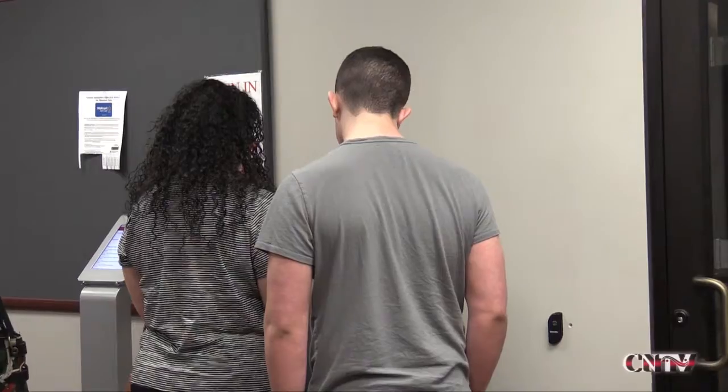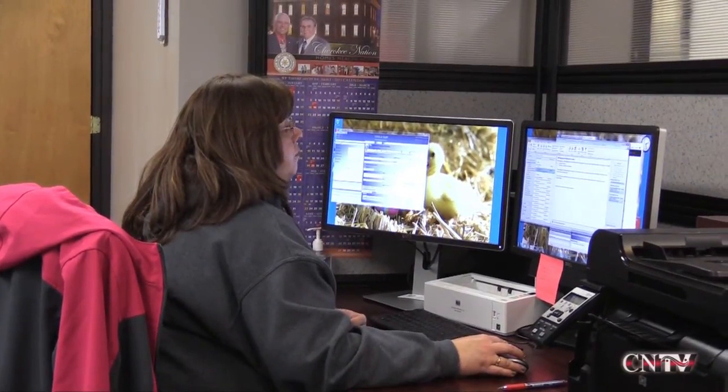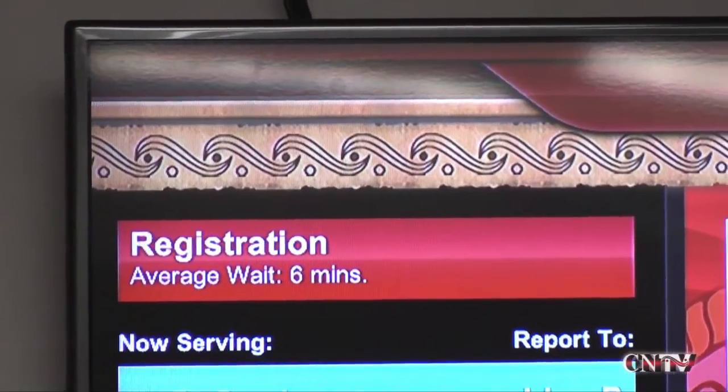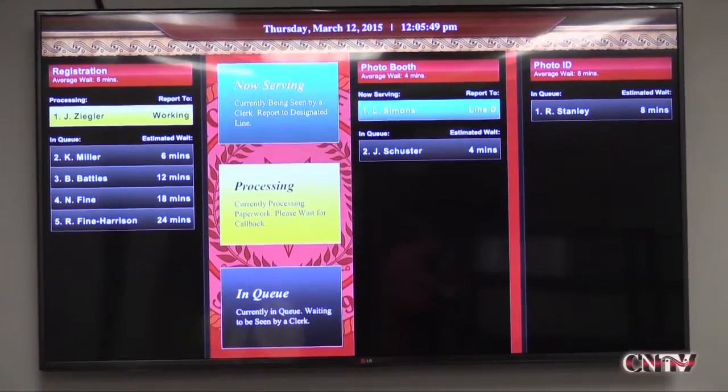Once the client enters the information into the kiosk, the clerks can see their name, date of birth, and have their records available to assist the client. The large display in the waiting area also shows the average wait time per person and that particular client's calculated estimated wait time.